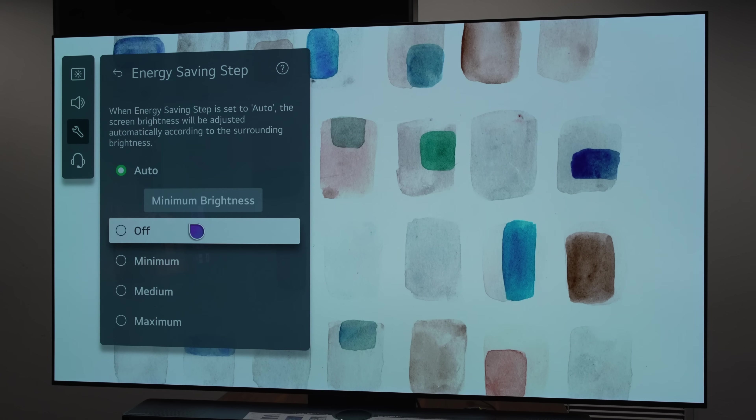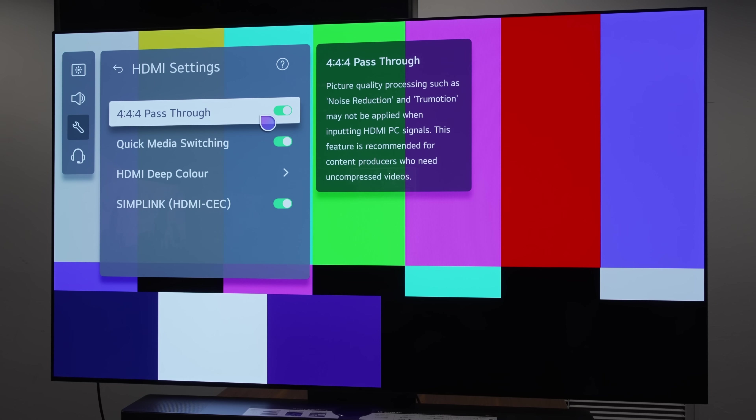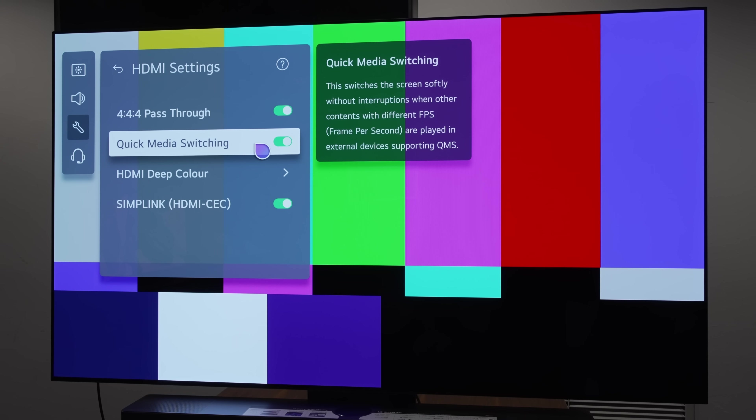On the LG C3, the setting is now available directly at the bottom of the general submenu, making it slightly easier to access and disable so as to avoid ruining picture quality. But let's be honest, it has undergone more movement than Tesla's share price every time Elon Musk tweets.